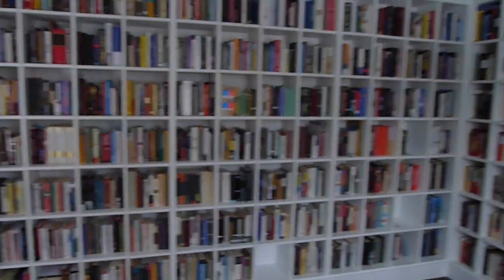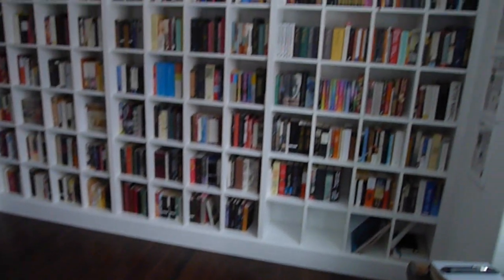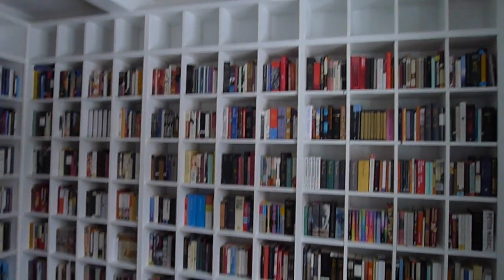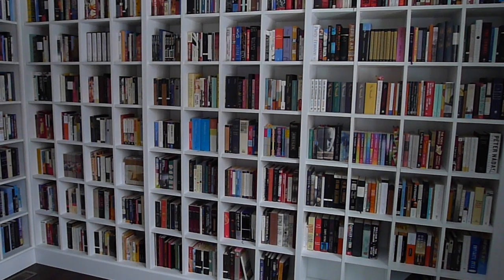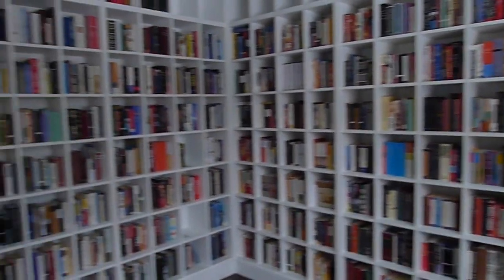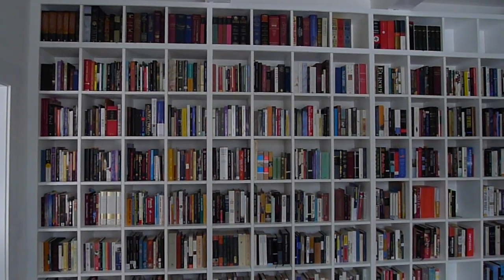The way that my shelves are divided, it's two walls — floor to ceiling, wall to wall on each side. This wall encompasses my fiction, arranged in alphabetical order by author last name, and this wall is nonfiction and poetry.